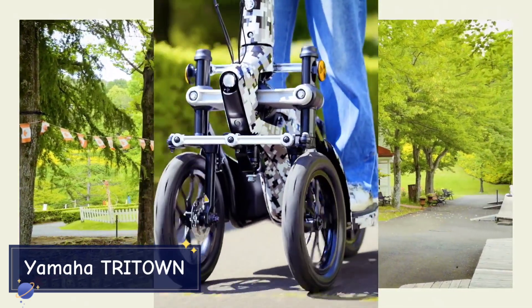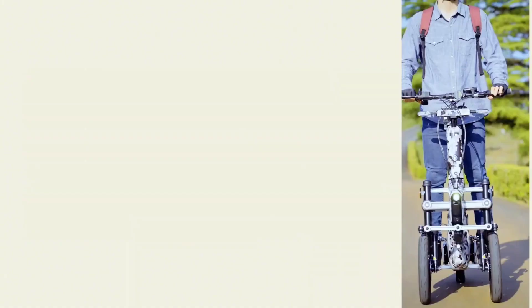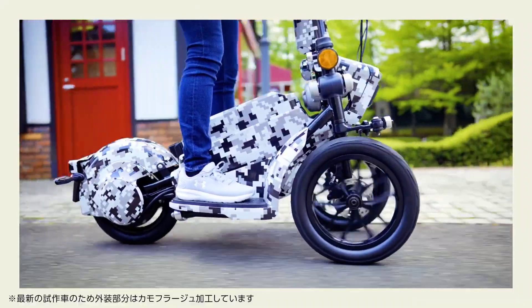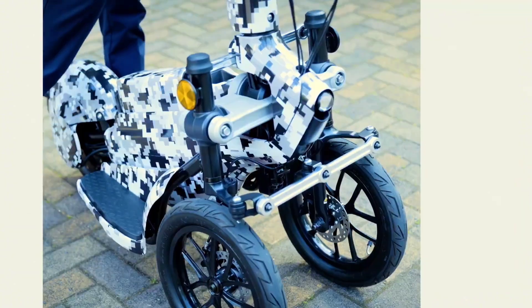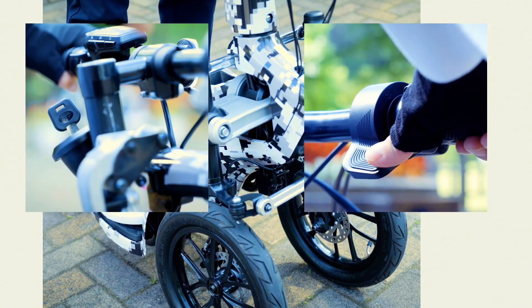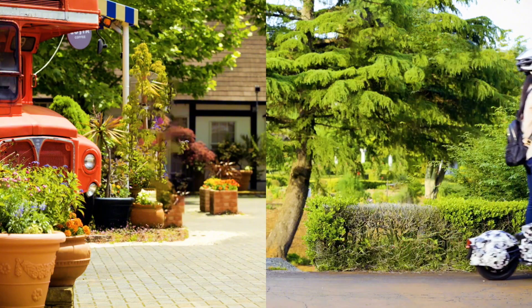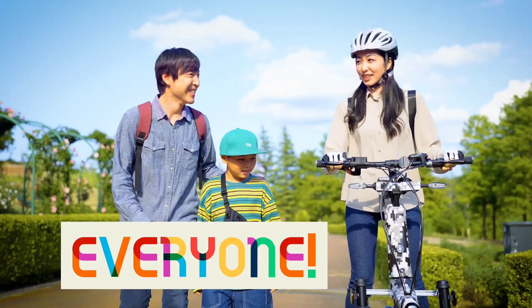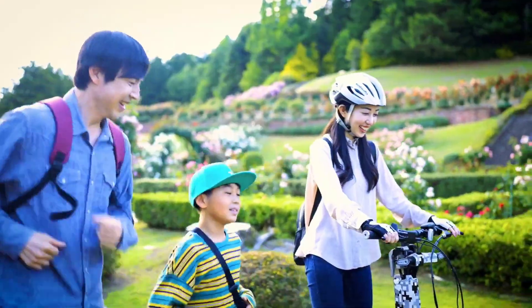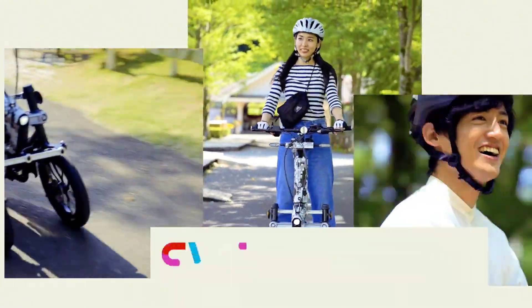The Yamaha Tri-Town is an innovative electric leaning trike that offers a fun and agile ride. With two front wheels and a single rear wheel, it provides stability while still allowing for leaning into turns, making it feel more like a scooter or bicycle. Powered by a compact electric motor, the Tri-Town can reach speeds up to 16 miles per hour with a range of approximately 15 miles on a full charge. Its intuitive controls make it accessible for riders of all skill levels.